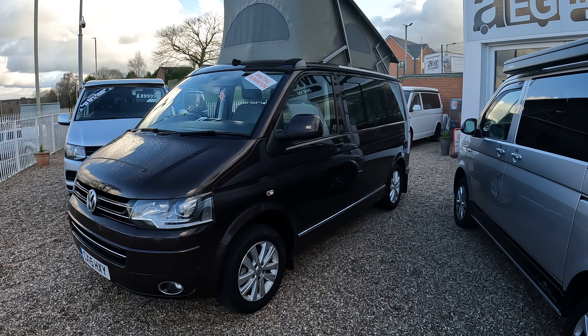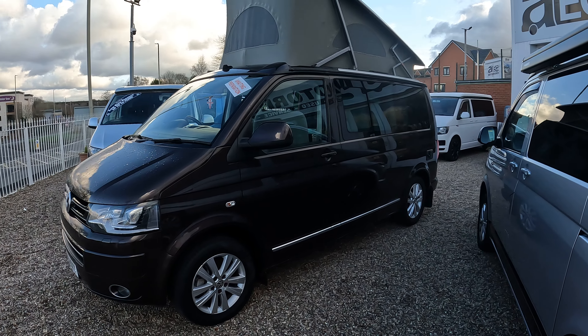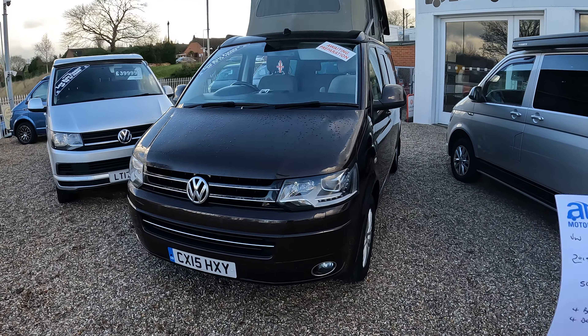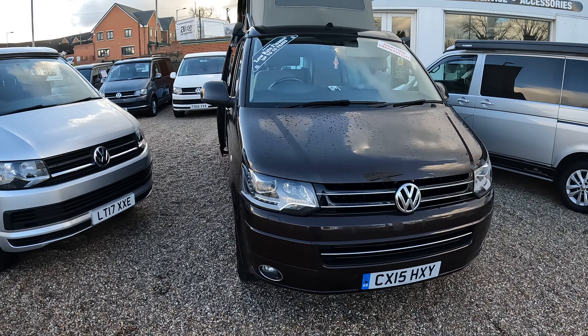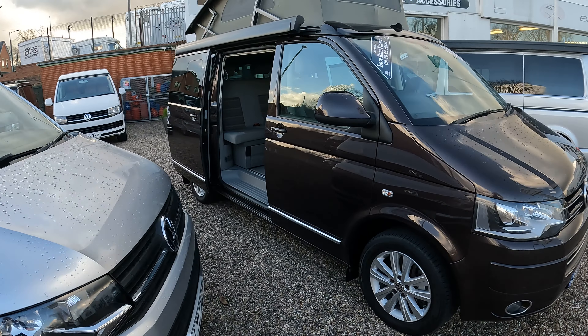This is a VW California conversion, 2015 model, 2 litre engine, covering just over 54,000 miles. It's a four berth with four belts. It's a rare automatic four wheel drive.